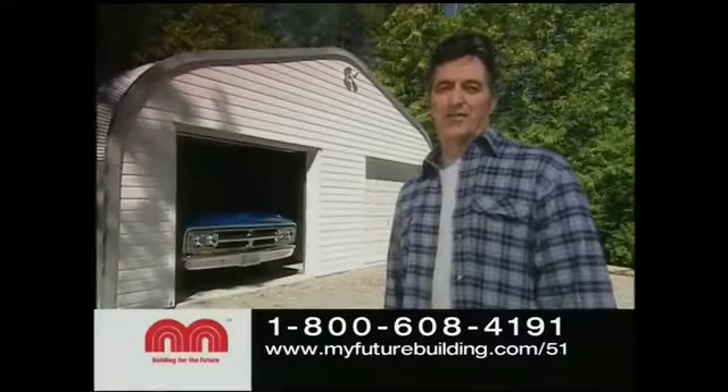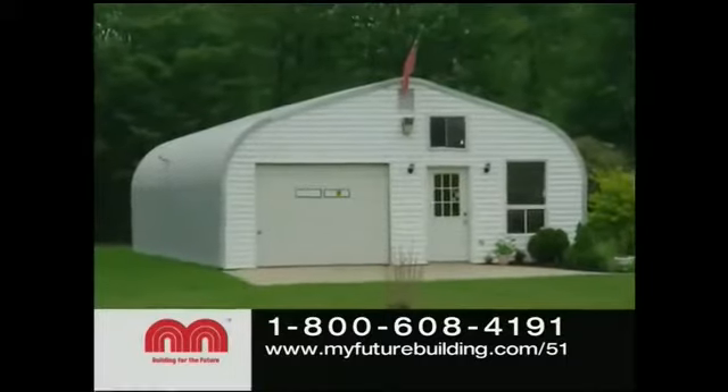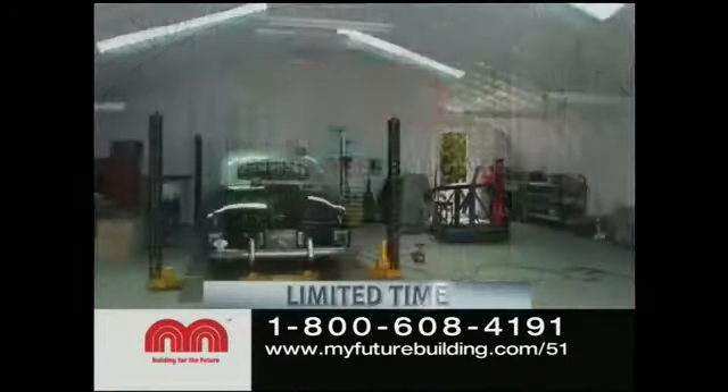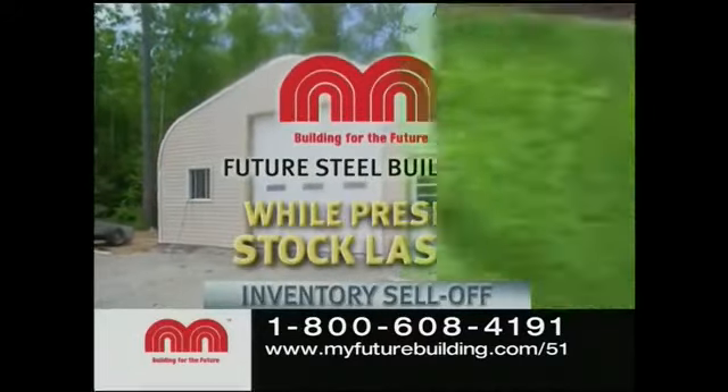I use my new steel building as a workshop and a garage, and I love it. And now, you can get the steel building you've always wanted and save big. For a limited time, Future Steel, the world's leader in steel buildings, is selling off selected models at rock-bottom prices.